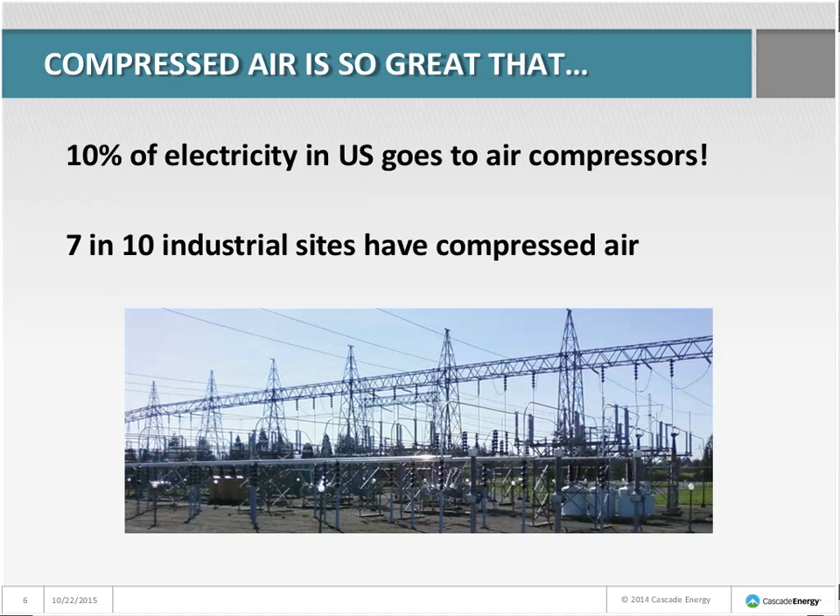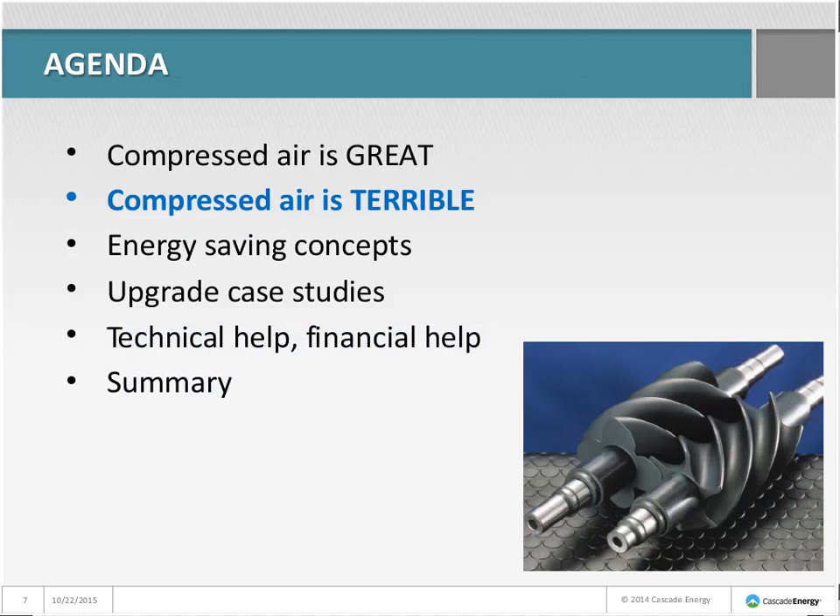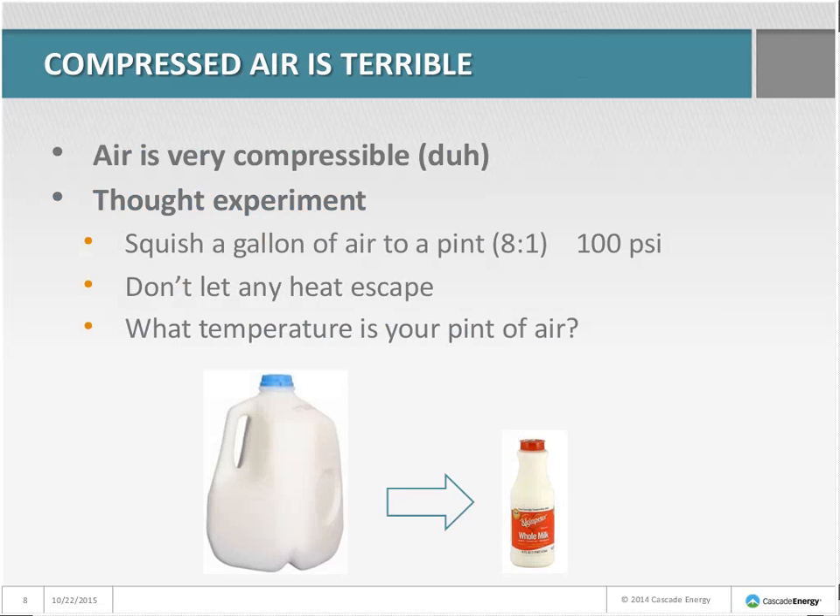That 10% is an amazingly large fraction. Compressed air is versatile, simple, and everywhere — so what's the problem? The problem is that air is very compressible, which means that when we compress it, a lot of the energy turns into heat. Let's do a little thought experiment: hold your hands in front of your chest and grab about a gallon of air, then imagine squishing this gallon down to the size of a pint — an 8-to-1 compression ratio giving you about 100 PSI. What temperature would your pint of air be if you didn't let any heat escape?